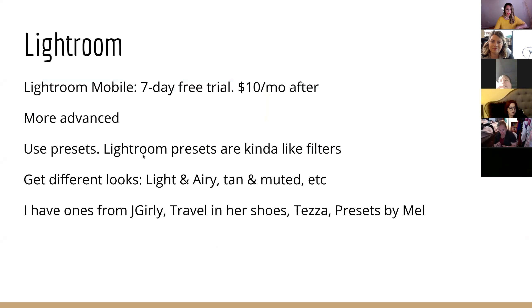Lightroom is a little more advanced, so if you're a beginner I don't recommend it. There are a lot of Lightroom presets out there — you've probably seen ads for them or popular influencers who sell presets. I used Lightroom as a photographer on my computer. Now they have a mobile app, which is great because you can do all those fancy edits on your phone. A preset is basically like a filter — it's a set of steps to get a certain look.